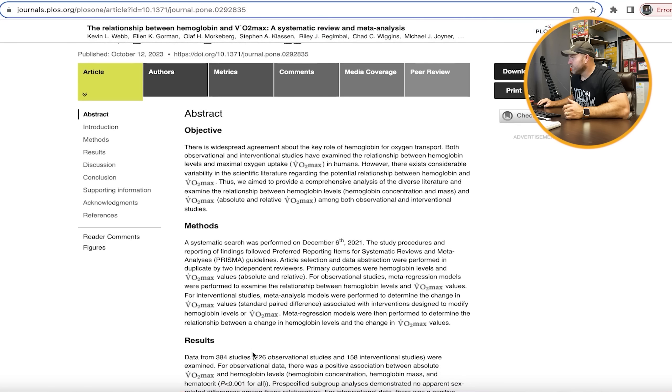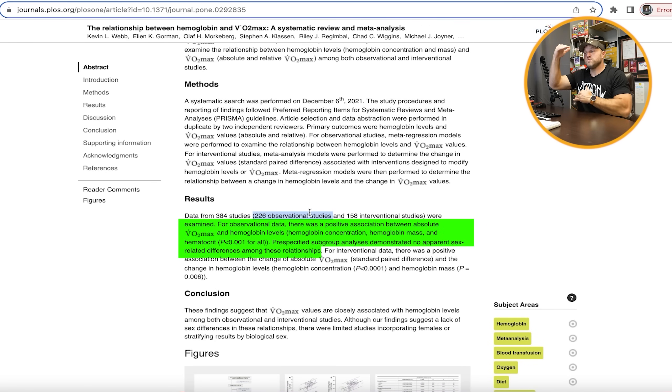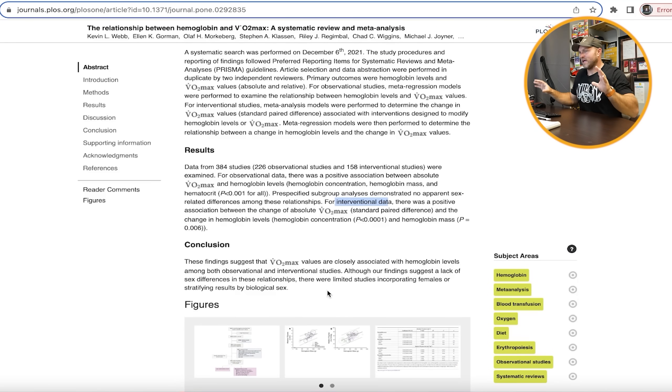Researchers in this review looked at 226 observational studies and 158 interventional studies. In the 226 observational studies, when VO2 max was higher, there was a direct link to a larger amount of hemoglobin present in the blood. In the 158 interventional studies, when VO2 max started to increase, hemoglobin also increased — these two factors moved together consistently in both observational and interventional data.